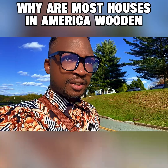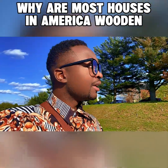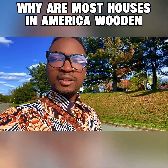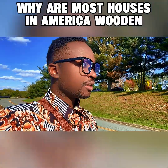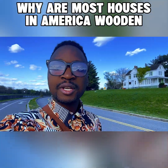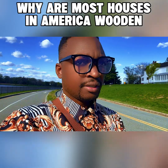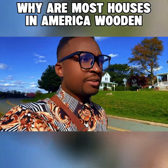It doesn't let heat escape easily, so it keeps the house warm. That's wood's natural property — it's a low thermal conductor. In winter, wood keeps heat in, and in summer it keeps heat out. So wood is a natural insulator. All right, let's continue rolling.